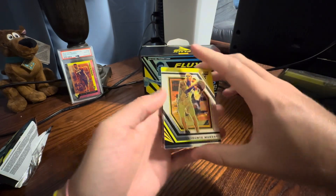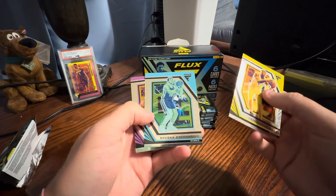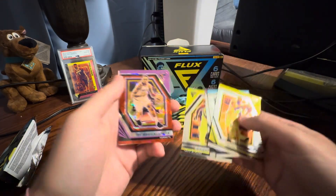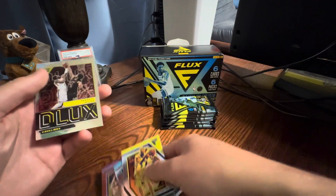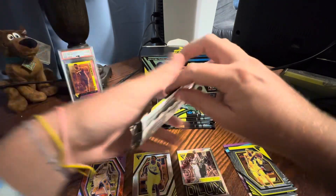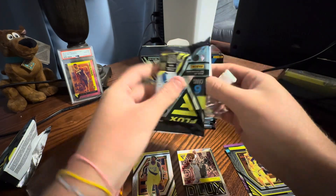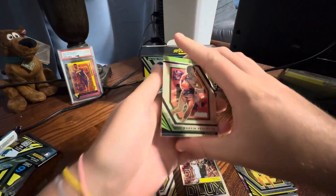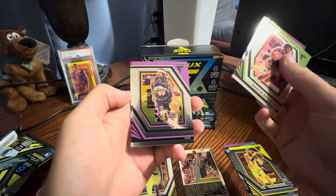We've got DeJounte Murray. The design's okay. I just don't love this set, but I figured we'd throw a box on video and see what happened.